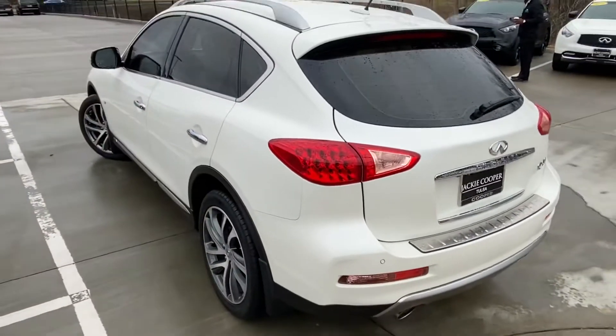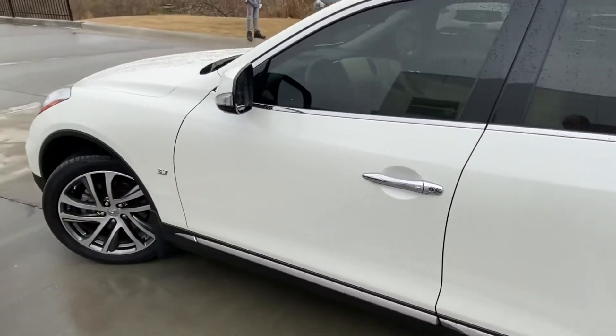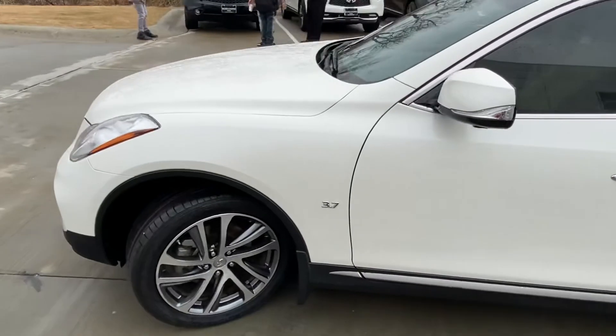To let you see the vehicle, and to offer the opportunity to come in and get a closer look at it.